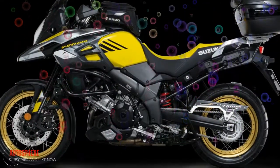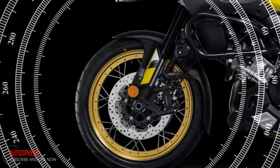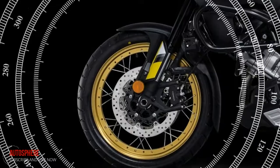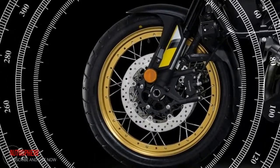The bike feels reassuringly steady at high speeds even when fully loaded with luggage and a pillion. A 19-inch wheel on the front and 17 on the rear provides a premium balance of stability and nimbleness to cope well with all riding situations.